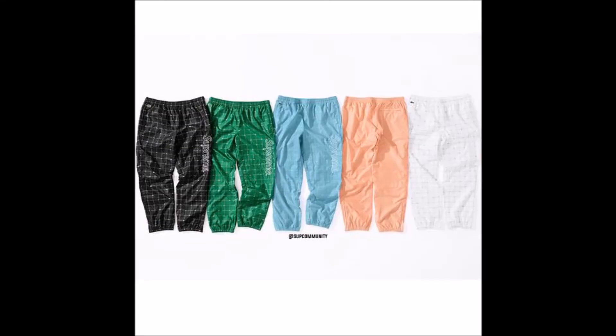First up for the pants we have the velour track pant in black and cyan — teal, aqua, whatever you want to call it. I like velour but I'd just go with the black, though I would be passing on those. Then we have the nylon track pant — there's white, what looks like a rose gold or pink, baby blue, teal, and black. It looks a bit like the North Face drop. I'd have to go with the black one again.